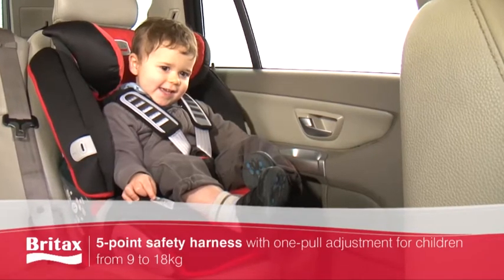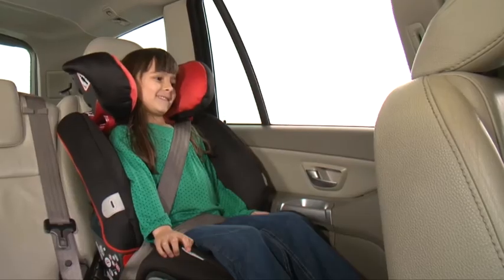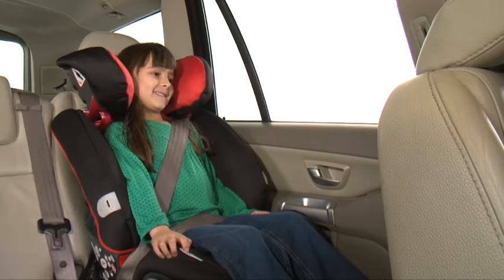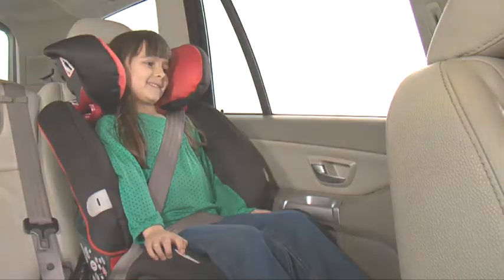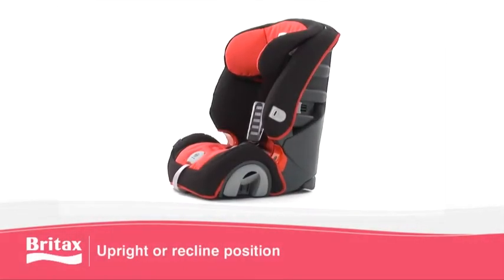Between 9 and 18 kilos, the seat is used with the integral 5-point harness, and between 15 and 36 kilos, the harness stows away and the child is secured with the car's 3-point seat belt.